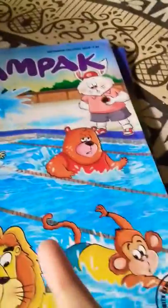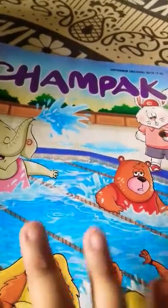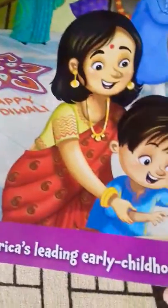Hi, my name is Devan Chudas and today I am showing you Chompak Magazine, National Geographic Kids Magazine with Halloween Edition, Highlight Genies — America's leading early childhood magazine is now in India.